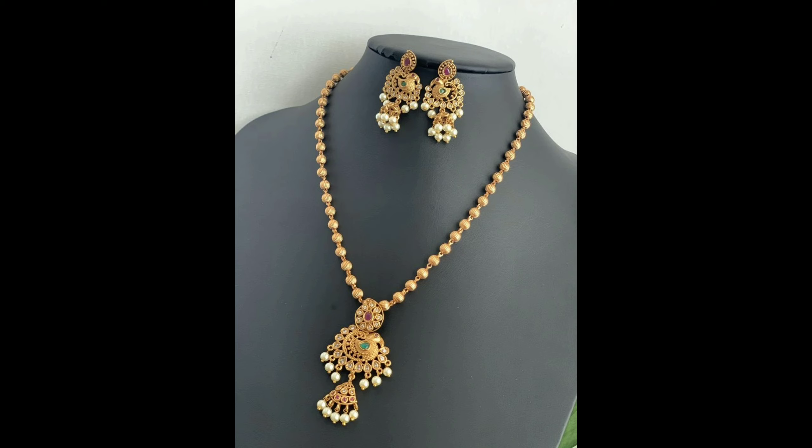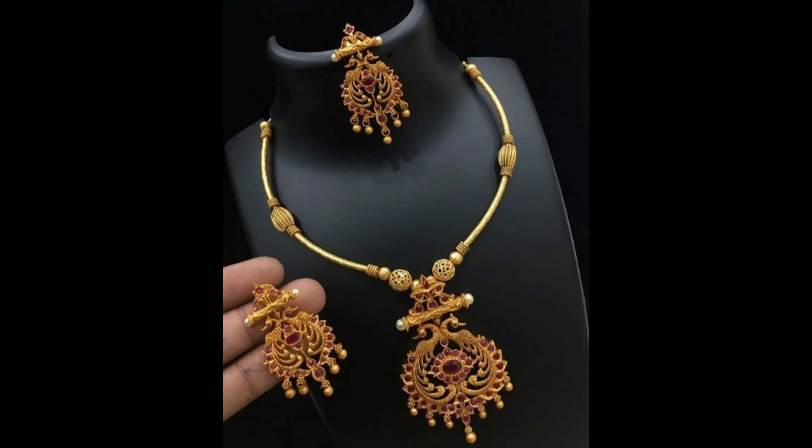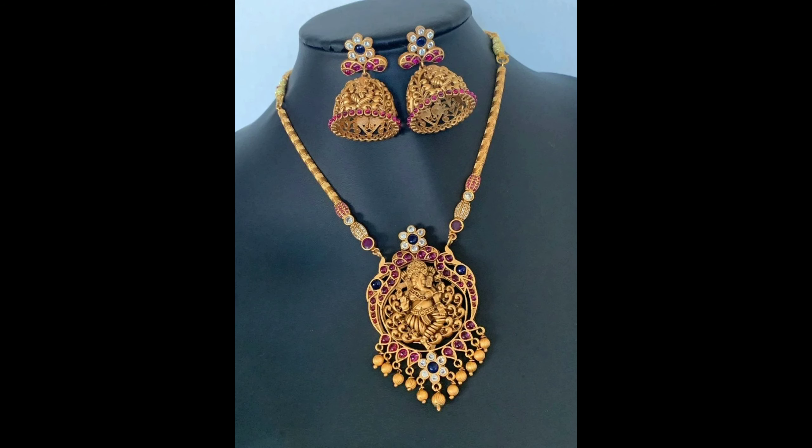This is a very cute and simple pickup pendant design with matching jhumka earrings. I hope you like this collection. Please don't forget to click the bell icon, like, and subscribe to our channel. All the pendants are collected from open sources, so amazing pendants are on the way. Thanks for watching.